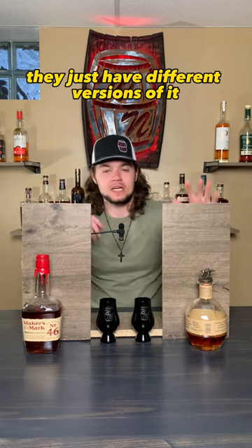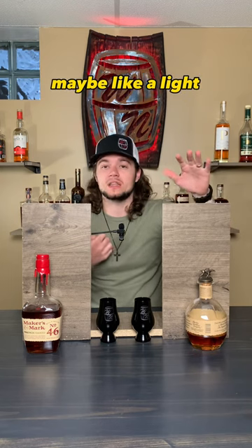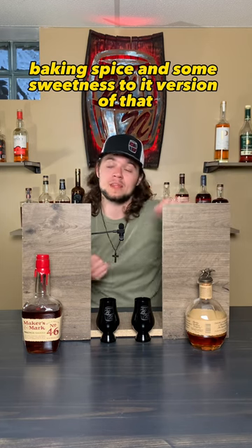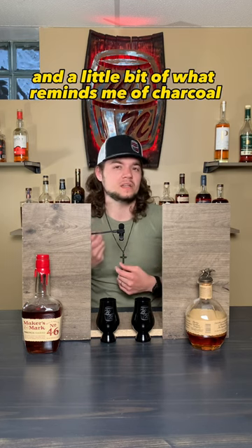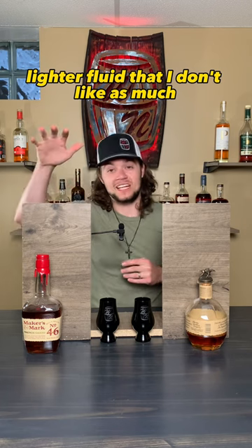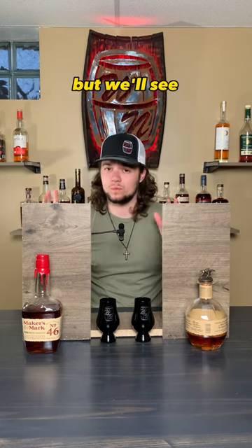They just have different versions of it. This one is like a slightly sweeter, maybe like a light baking spice and some sweetness to it. This one is more savory, more almost barbecue-y charred wood, and a little bit of what reminds me of charcoal lighter fluid that I don't like as much. My gut tells me this one's the Blanton's, but we'll see.